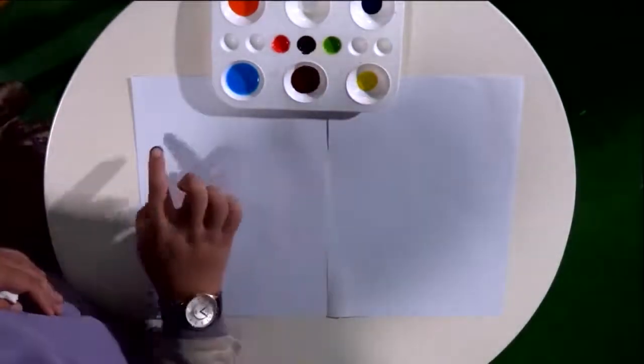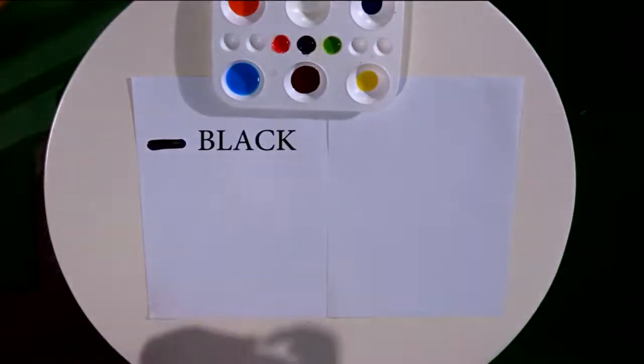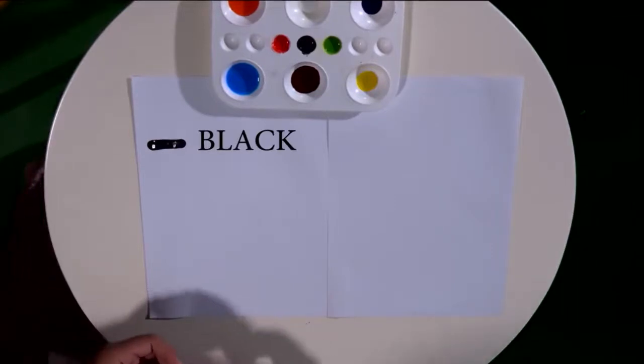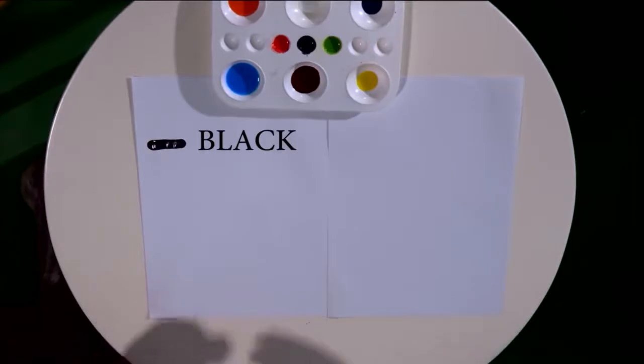First, black. B-L-A-C-K. Black. Repeat after me: B-L-A-C-K. Black. Very good.